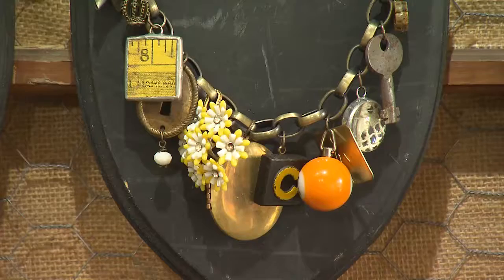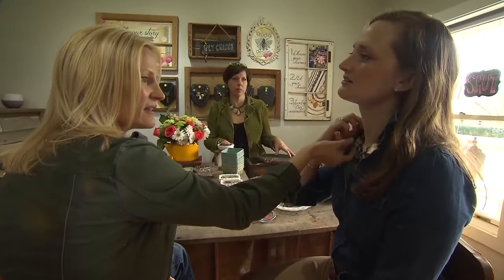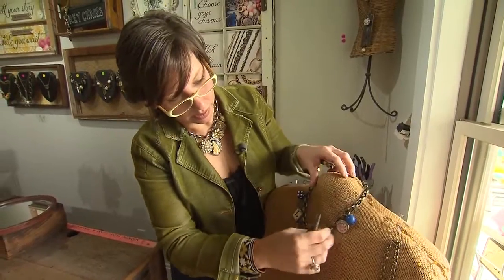Whether you're a girl who has trouble making choices or a thoughtful but overwhelmed man wanting a special gift for a lady in his life, Betsy can help. Her male customers are her favorite because she asks them so many questions about their significant other — their bride-to-be, wife or girlfriend — and crafts a necklace with so much thought in it. She makes those guys look good.